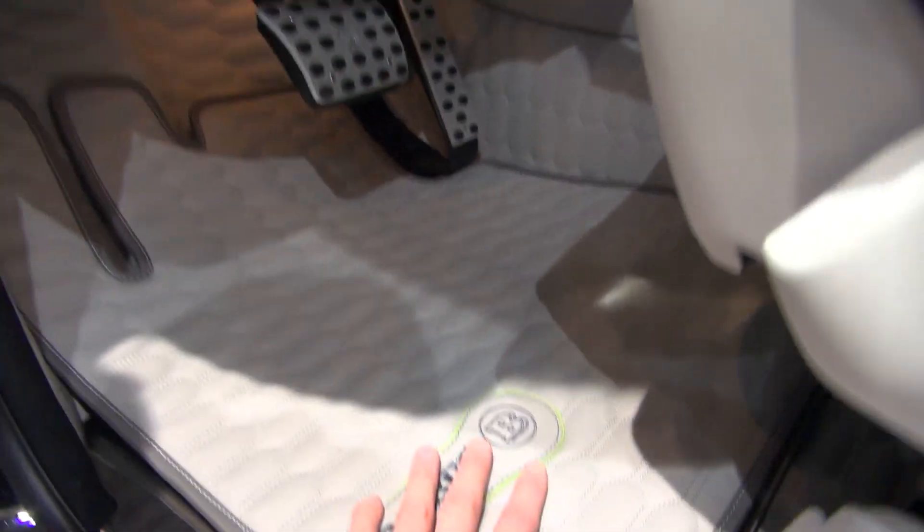I don't want to know the price of this floor mat — probably more than a regular car. Even here it's leather.